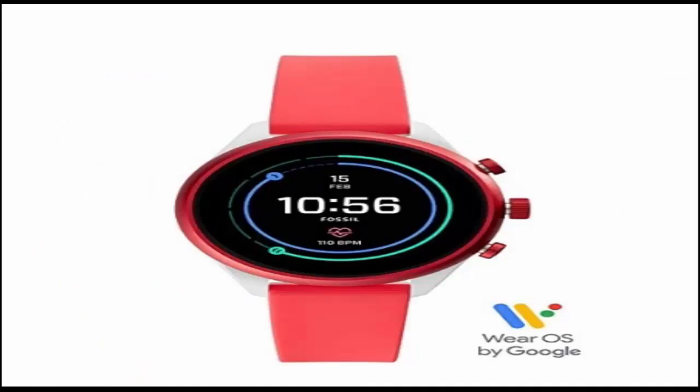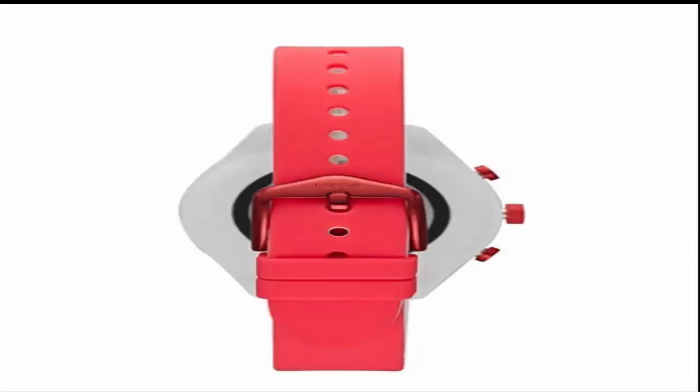Smartwatches powered with Wear OS by Google work with iPhone and Android phones. Heart rate and activity tracking using Google Fit, built-in GPS for distance tracking, swim-proof design 5 ATM. Google Assistant is built-in — it's your own personal Google, always ready to help. Speed through checkout with your watch using Google Pay.